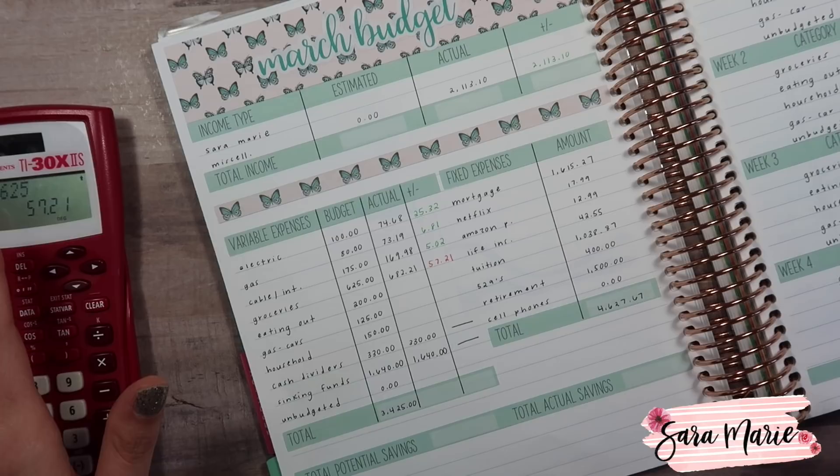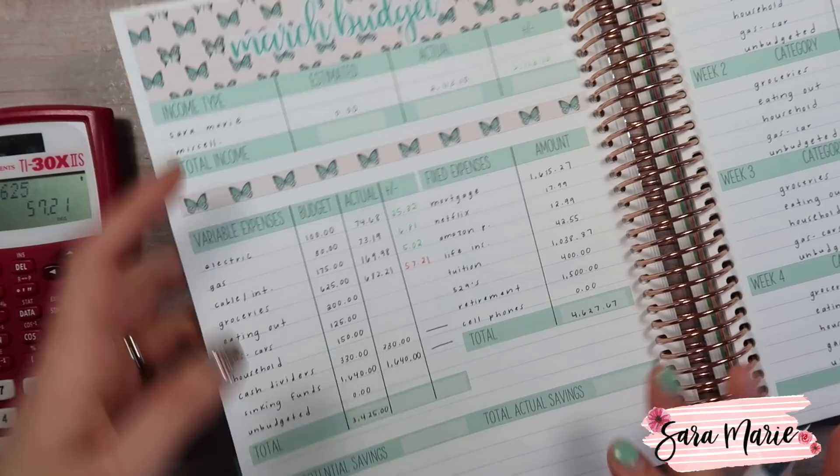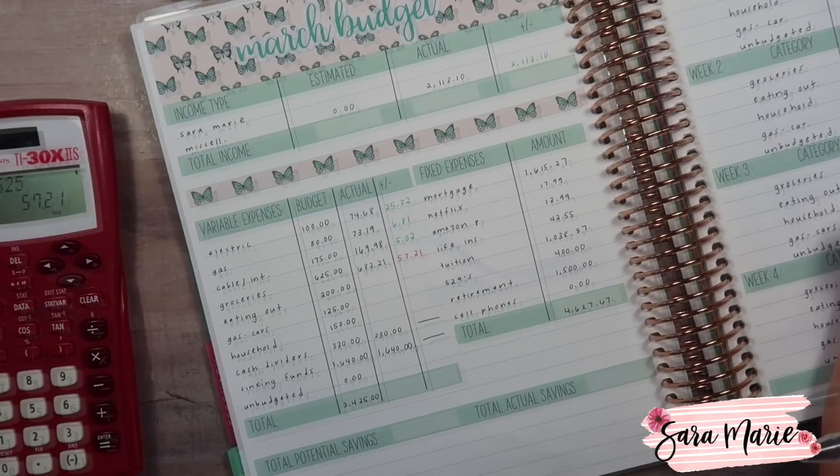Honestly, with the amount of stuff we had going on this month, the fact that we're only over by $57 is insane to me — I feel like we did a pretty good job. Again, not usual. We budget per week since we go grocery shopping every Monday and get $125 a week, so normally the $625 would be just fine.